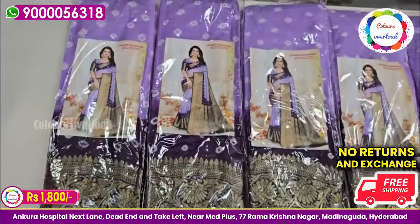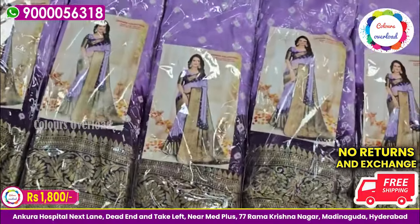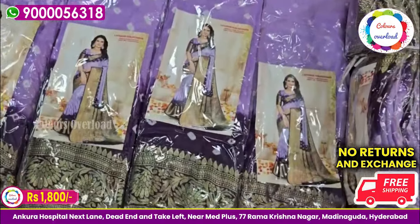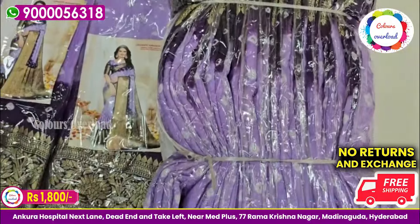Next, one more color — lavender brinjal. Gadwal sari, most wanted sari. Even in Venkadigiri, this color is very popular. I have a fancy sari available. This price is 1,800 with free shipping. Dry wash only.